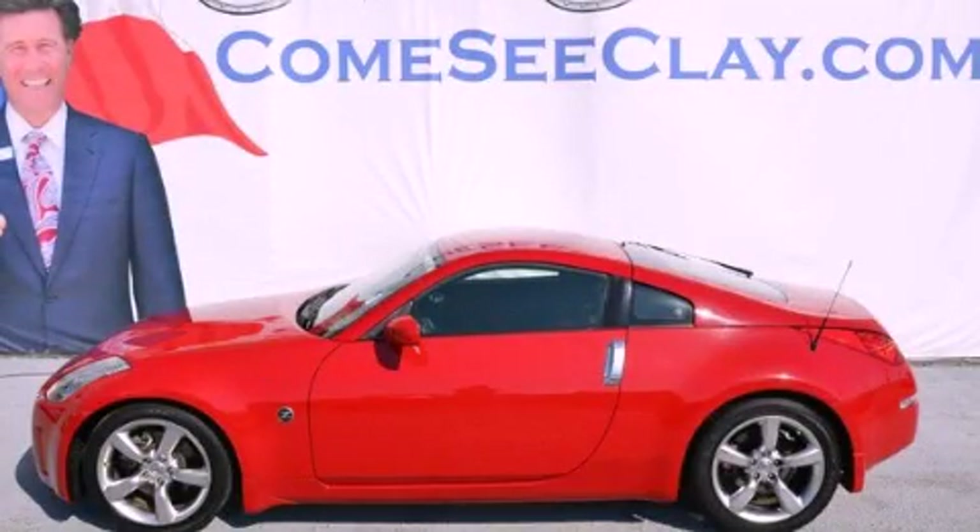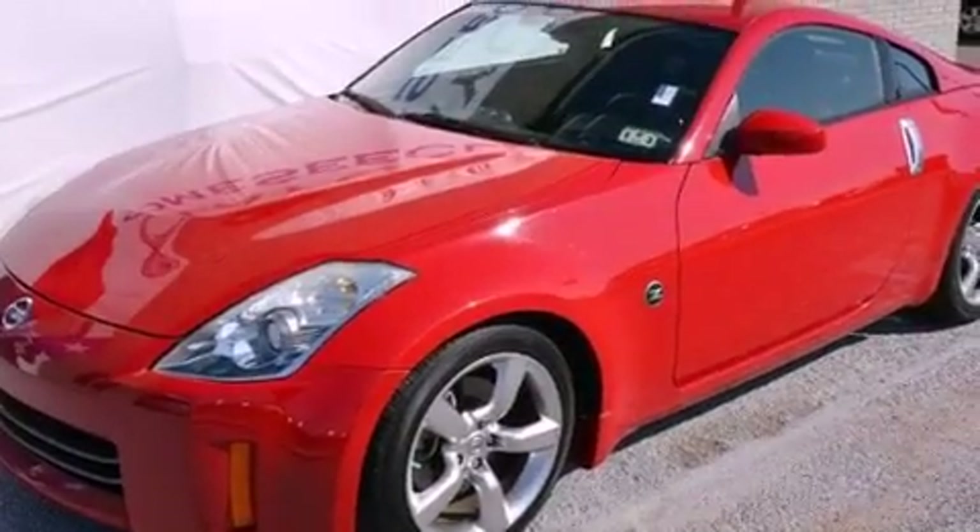This is a 2007 Nissan 350Z, designed to turn heads. It has a 3.5-liter six-cylinder engine and an automatic transmission.